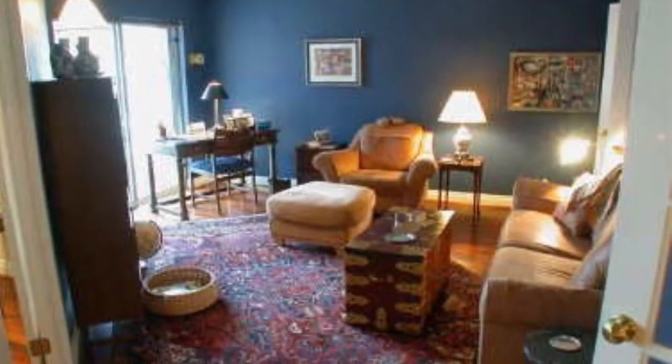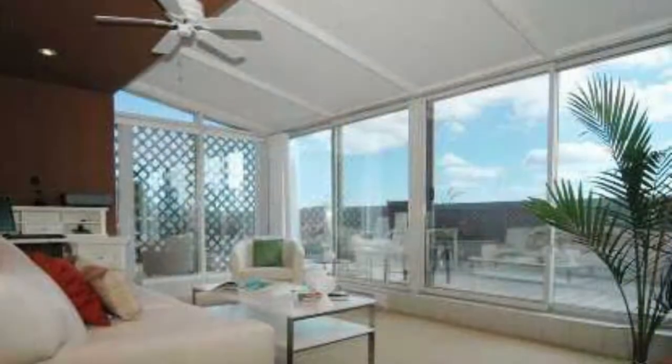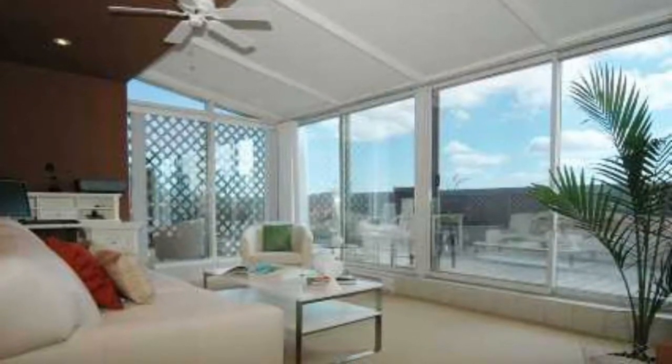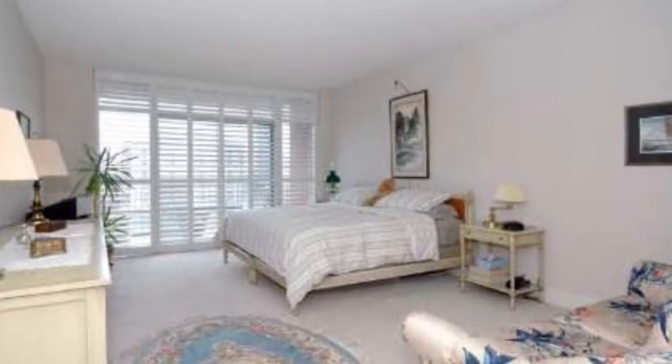Two-story penthouses with private spa and jacuzzi on second floors, massive private terraces, huge livings like homes. Concierge, security system, built in 1995. Maintenance fees are about 64 cents per square foot.